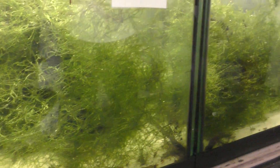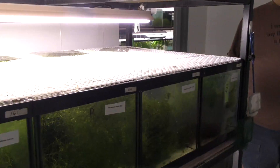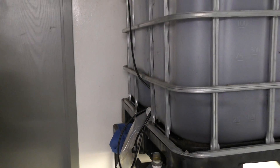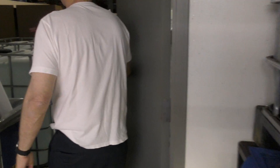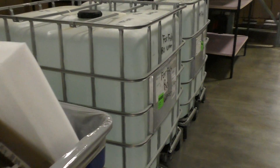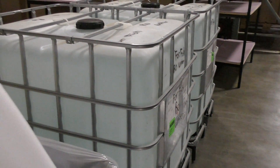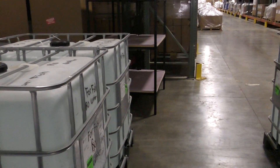How about water changes — anything specific? You do them all manually? Yeah, we generate our own water down the street and bring in 330-gallon totes of our own water.